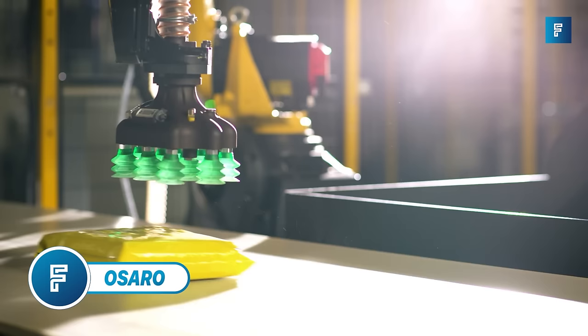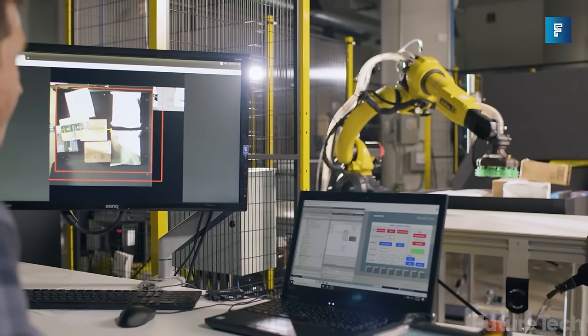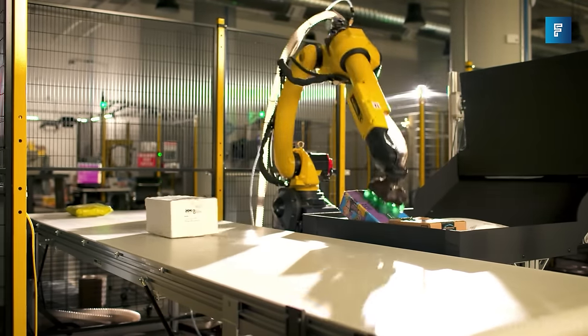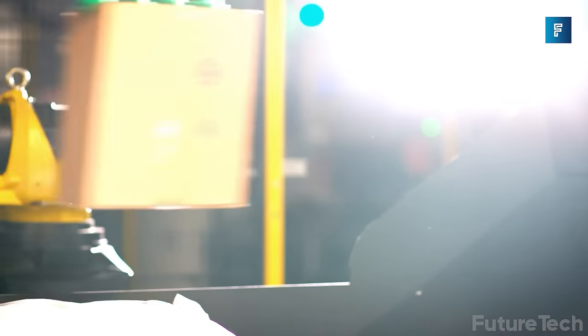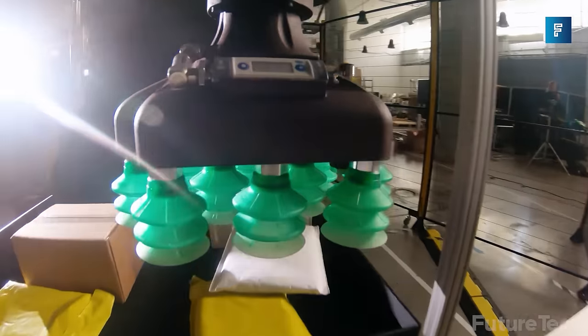Osaro. Are you the technology manager or purchase officer at a multinational shipping company? The Osaro Robotic Induction System is exactly what your organization has been dreaming of. You're probably used to manual sorting at your fulfillment or distribution center — hundreds of thousands of packages to sort through, and each picker only has two hands. The Osaro Robotic Induction System can handle a throughput of over 1,500 packages an hour, with a maximum weight capacity of 11 pounds, cleanly getting items onto a conveyor belt for further processing.